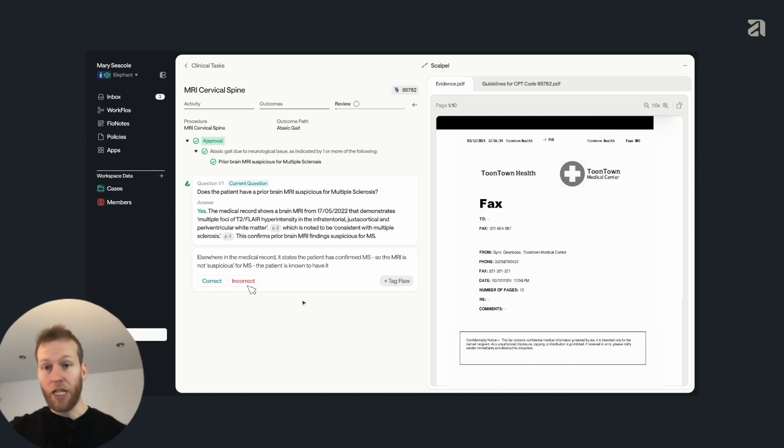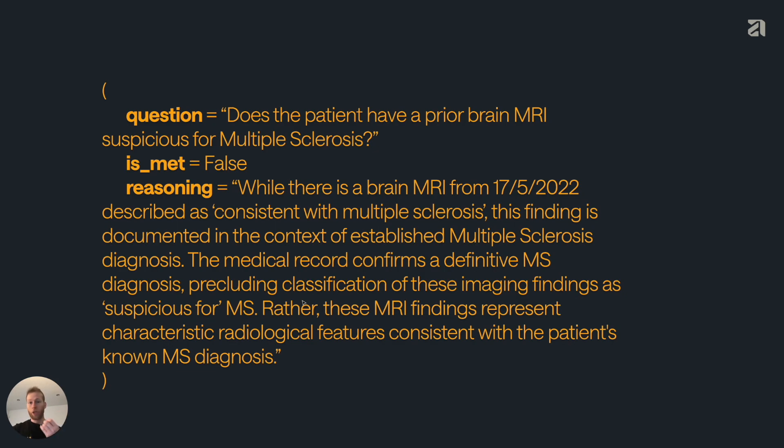One thing we can do with these critiques — which are a statement of what's wrong — is generate ground truths, which are a description of what the correct answer is. Using that critique and the original answer, we can then generate these ground truths, and we can use those ground truths in offline evaluations, which I'll talk about shortly.